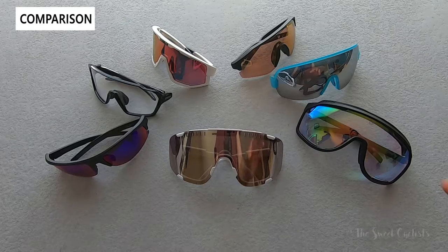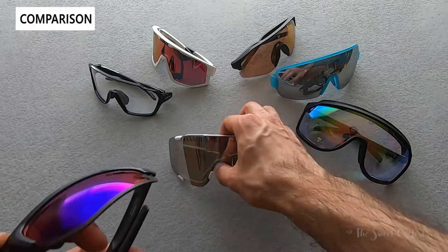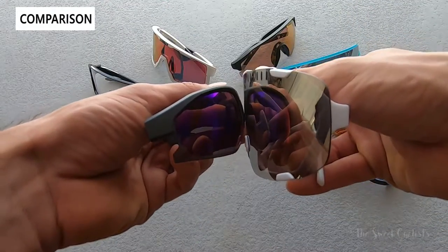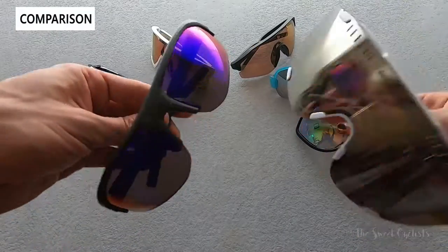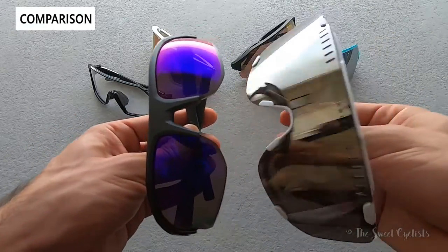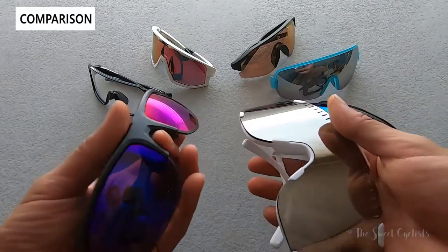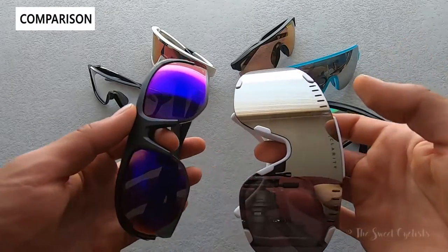We have here a selection of different sunglasses to compare the POC Devourer with. Starting from the left, we have the Bollé Bolt — a more traditional pair of sunglasses refreshed with Bollé's new lens technology. You can see it's quite a bit smaller — semi-frameless, wraparound with high curvature, similar to the POC Devourer but significantly smaller. When you put them side by side, the Bollé Bolt is about half the size, and the POC Devourer really goes wide, so if you want a really wide field of view the Devourer is a great option, although it does look a little goofy off the bike.